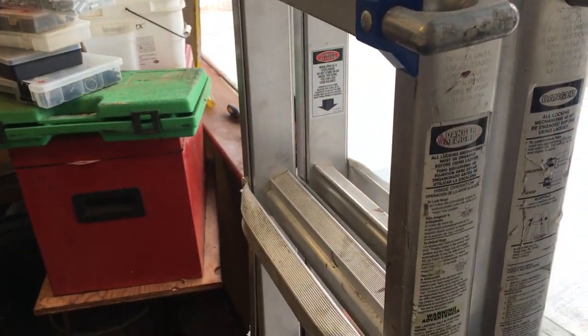We have a Werner 21-foot, 300-pound extended ladder. This is $90. Set of 3-ton jack stands by Craftsman — those are $20 for the pair.